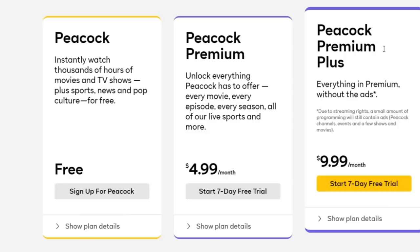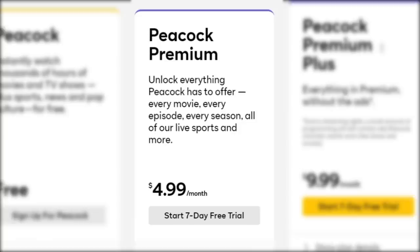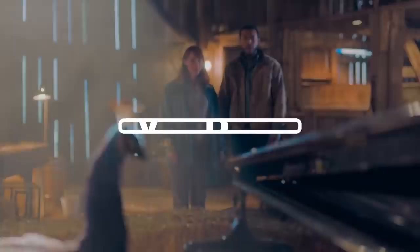In terms of cost, Peacock has one of the best values compared to the competition. The fact that you can watch 13,000 hours of TV shows and movies completely free without having to put your credit card information down is awesome. And if you decide to subscribe, the $4.99 offering with ads isn't too bad, considering you get live sports, news, current NBC series, and a vast library of movies to watch.